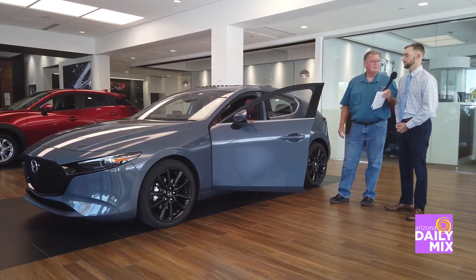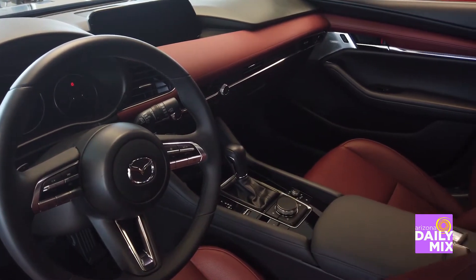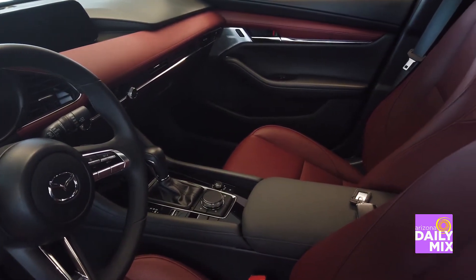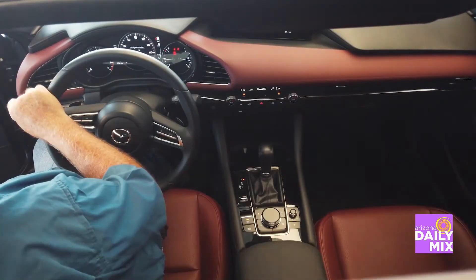Inside this Mazda 3 hatchback — this is our premium trim — it's going to have the heads-up display in the windshield. It'll give you your speed updates, a safety picture that updates you on what's going on with cars around you, and even turn-by-turn directions with navigation. You'll also notice this model has a sunroof, nice for a Sunday drive to get some sun.